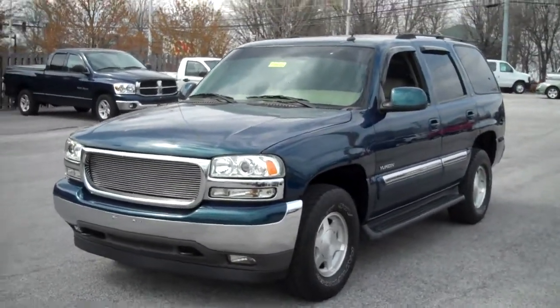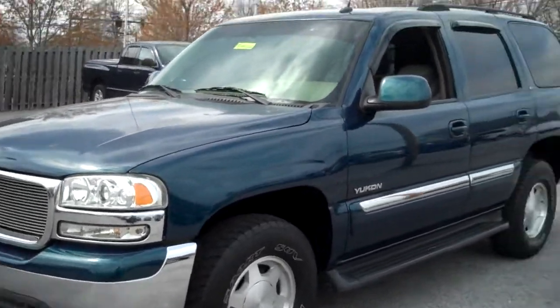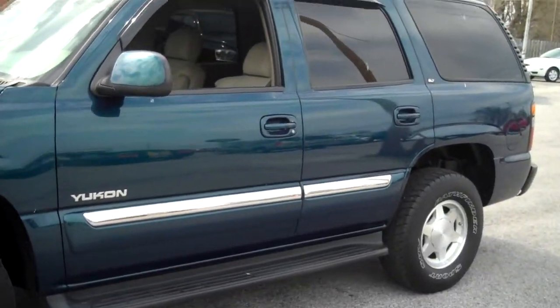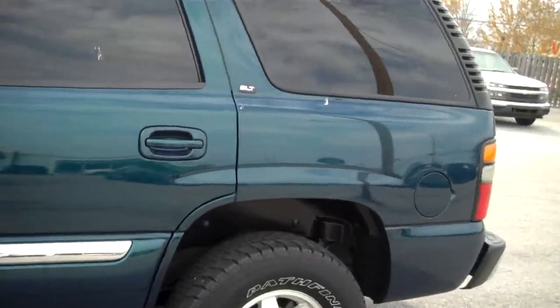Good afternoon folks, it's JC again. I got another nice piece for you here. This is a 2005 Yukon SLT. It's a two wheel drive. Dark blue outside, as you can see, with the tan leather. It's a pretty nice truck. It's got 96,000 miles on it.